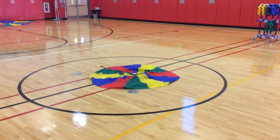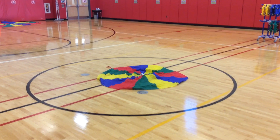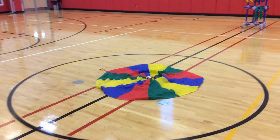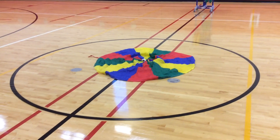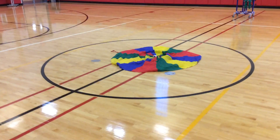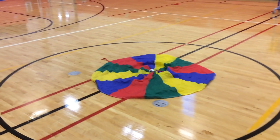Today we're going to be playing Jellyfish Tag, which is a game created by Kevin Tiller. He's on Twitter at PhysEdReview, and it's a game that's cooperative in nature but also has a tagging element to it. In the center circle here, we've got a six-foot parachute, and we're going to have four students on that parachute, and they're going to work together as the jellyfish.